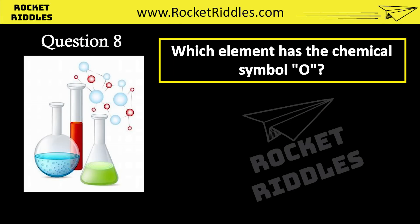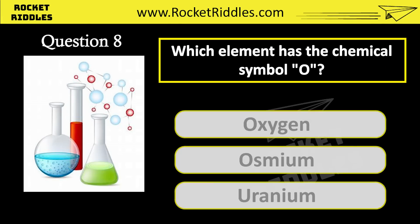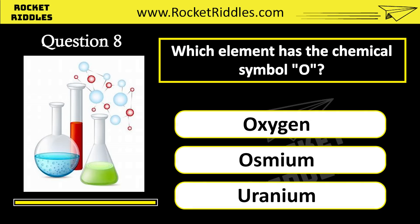Which element has the chemical symbol O? Oxygen. Osmium. Uranium. Correct answer: oxygen.